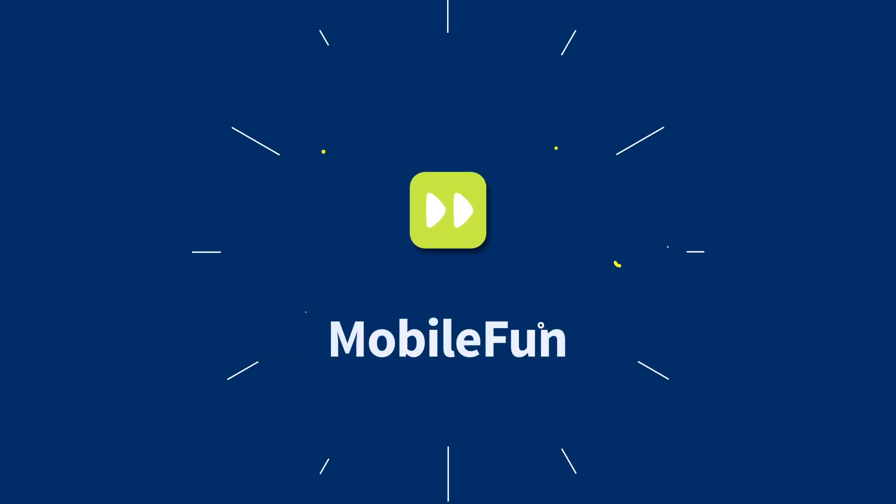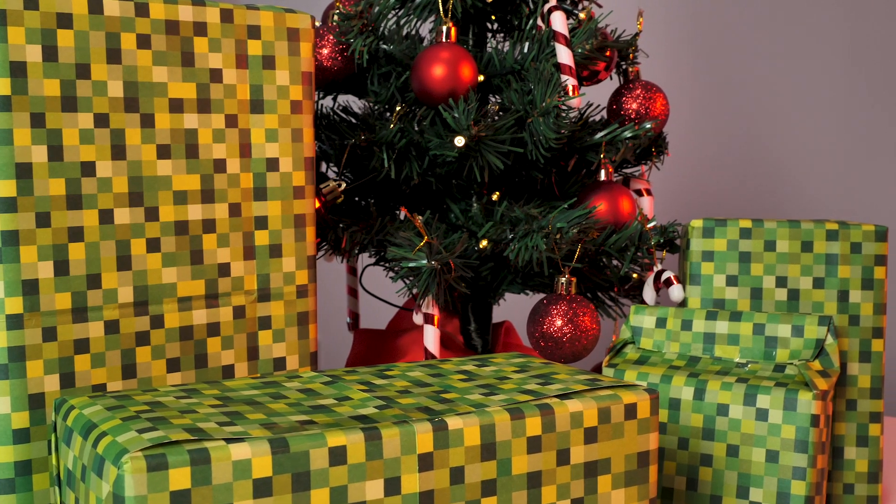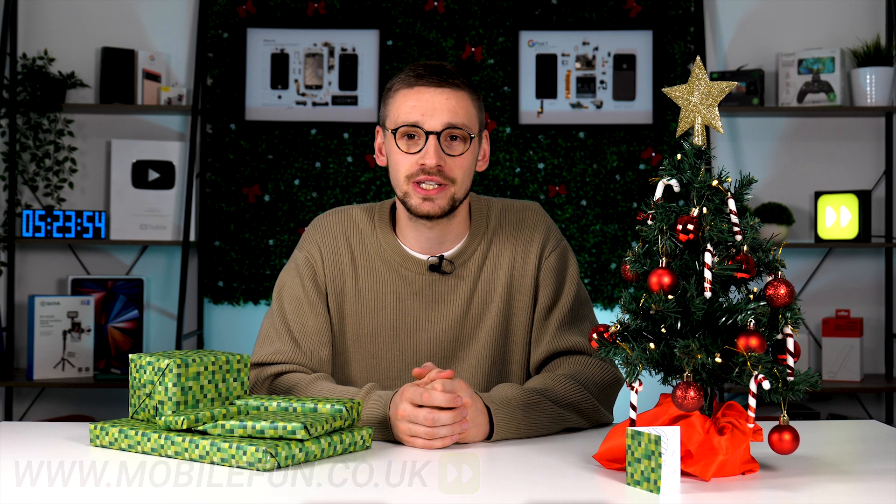It's that time of the year. Today we're going to look at the best secret Santa gifts for under £10. Before we start, to purchase anything we talk about or any other gadgets, please visit the links in the description below. Right, let's begin.